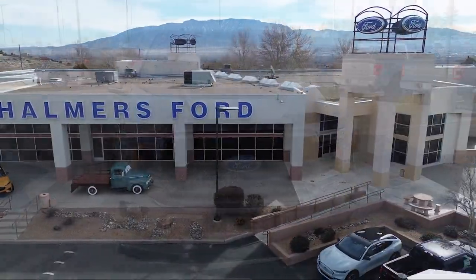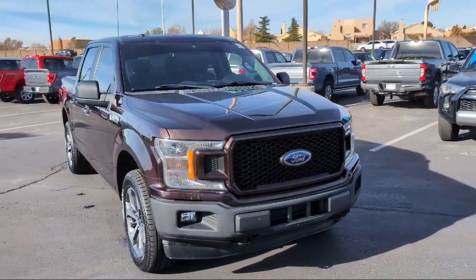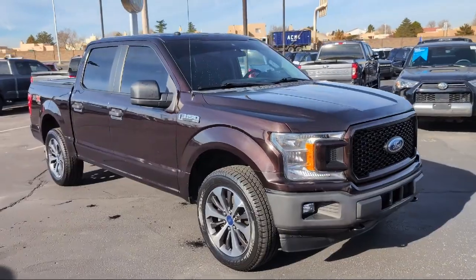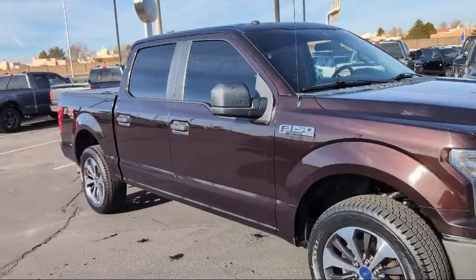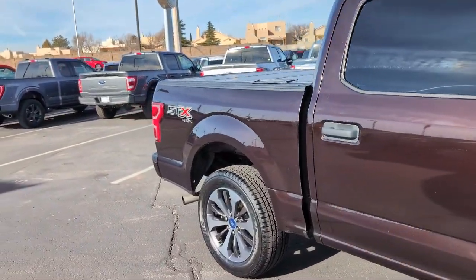Welcome to Chalmers Ford, and here's a look at another one of our vehicles from our great selection. It comes equipped with Rear Window Fixed Privacy Glass, XL Power Equipment Group, Power Glass Side View Mirrors with Black Skull Caps, 500 lb Payload Package, and a Rear View Camera.